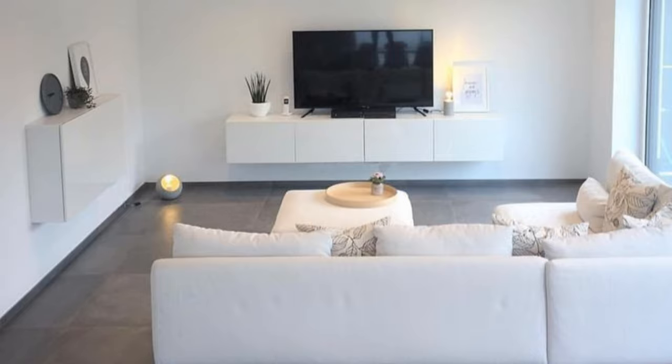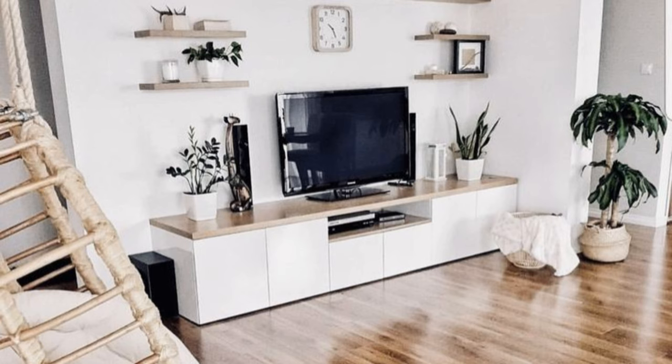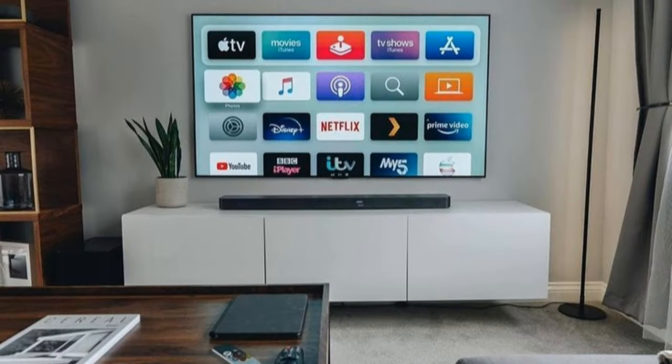Light it up. Candles add ambience to any area of the home — placing a few, or even just one large candle, on your TV console will instantly make your family room feel more cozy. Light them up, turn off the overhead lights, and bundle up for a movie night. Include a rustic touch: a large bin filled with firewood tucked under the TV console instantly brings a rustic element to the living space and is extremely functional too.